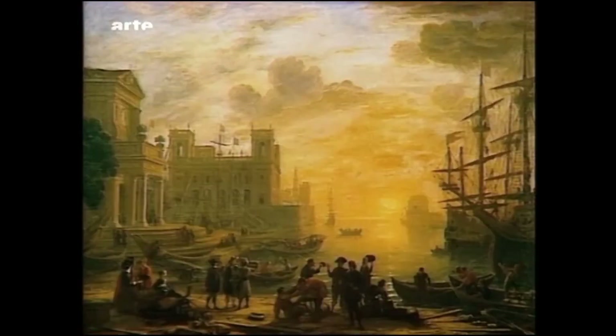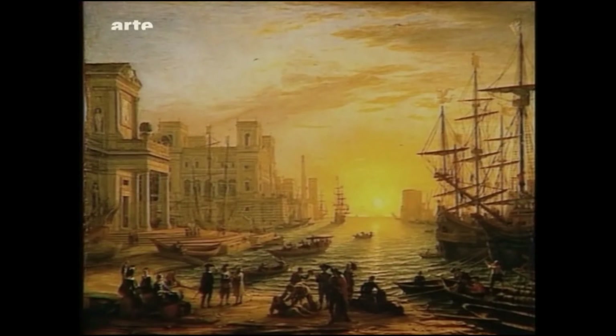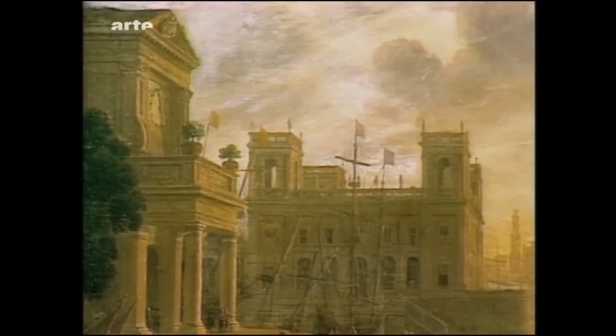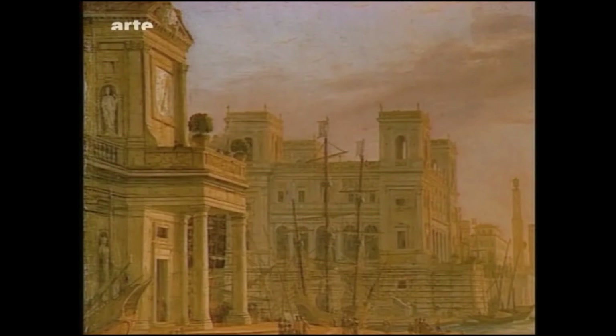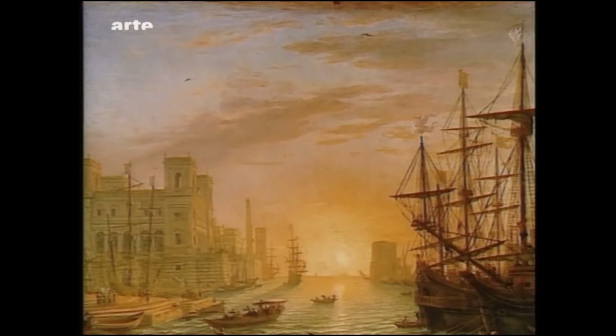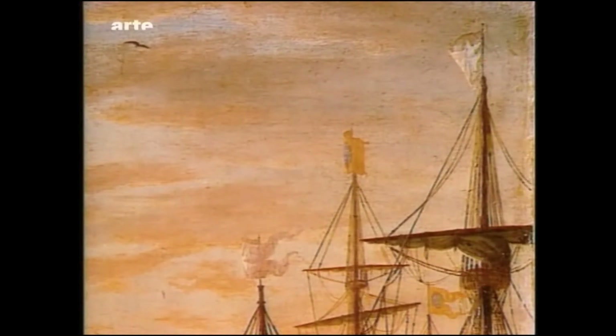Es gibt zwei Versionen des Hafens bei Sonnenuntergang. Die eine, 1637 gemalt, gehört zur Sammlung des Herzogs von Northumberland in Schloss Alnwick in Großbritannien; die andere ist im Besitz des Louvre. Bei der zweiten Fassung ändert Lorrain zahlreiche Einzelheiten: Er nimmt den Baum heraus, verkleinert die Tür, schiebt das große Gebäude hinter das kleine, verwandelt den dunklen, wolken- und regenverhangenen Himmel zu einem fast wolkenlosen, an dem Vögel fliegen, und lässt den Wind, der vorher meerwärts blies, jetzt landeinwärts blasen, wodurch die Wellen verstärkt werden.